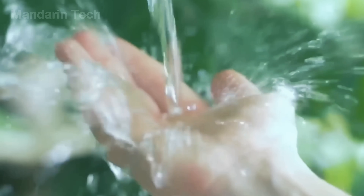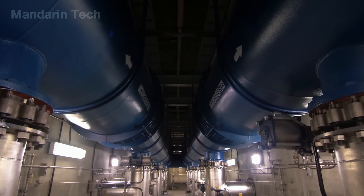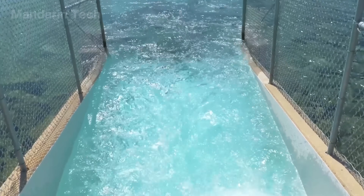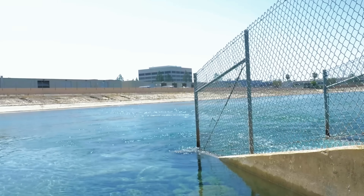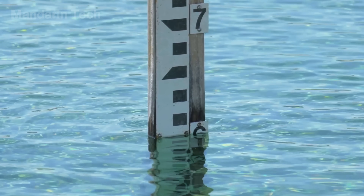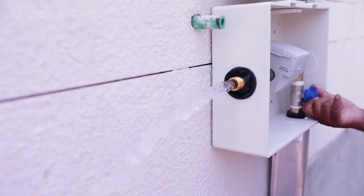After being desalinated, the water is delivered to residential areas through a modern pipeline network to serve the people of Saudi Arabia. However, the cost is extremely high — around $5 per cubic meter of water — something that in the United States may cost only a few tens of cents.